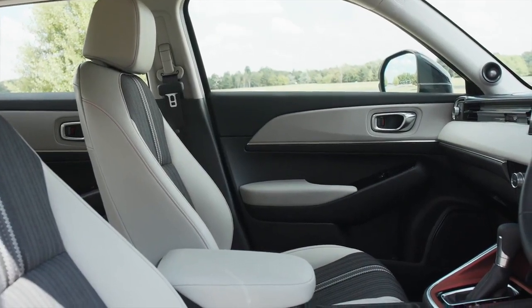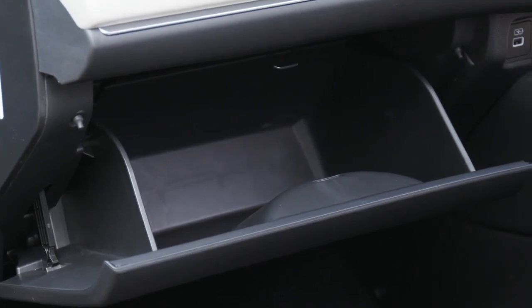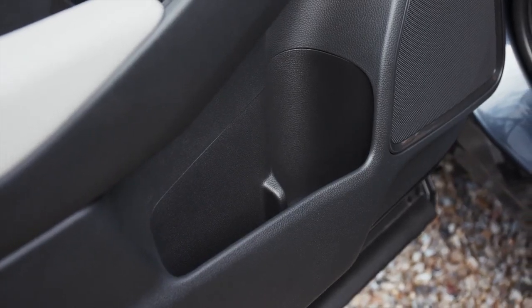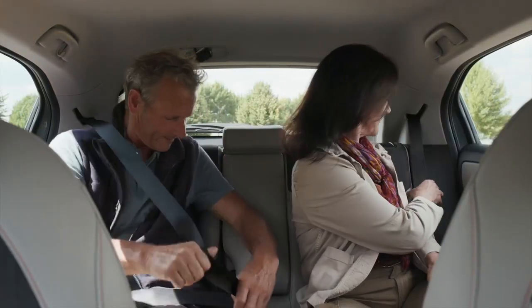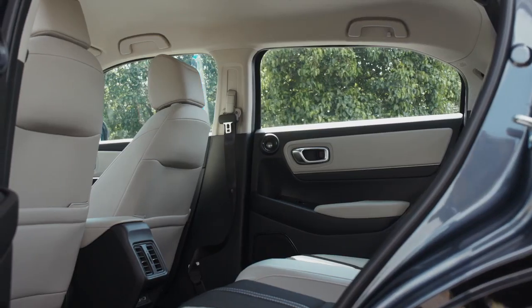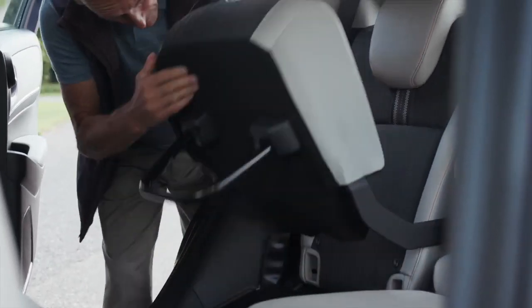The HRV hybrid offers generous storage and legroom, with a modular interior allowing you to maximize the space inside the vehicle. There are multiple storage options, including the much-loved magic seats, which can be configured in a variety of ways to help you get the most out of your HRV.